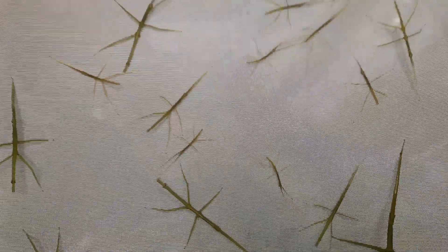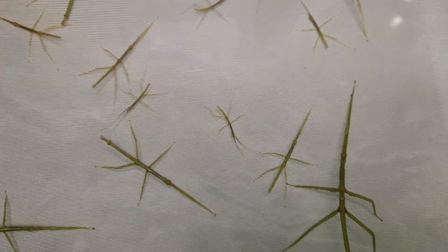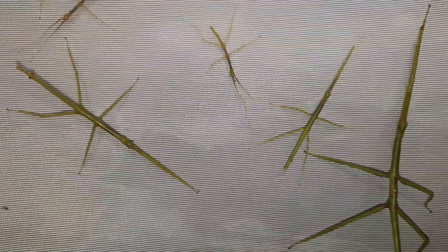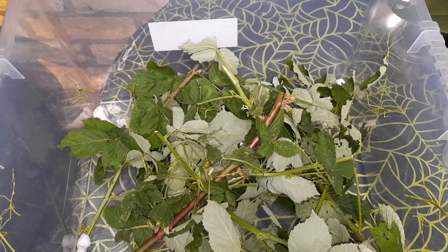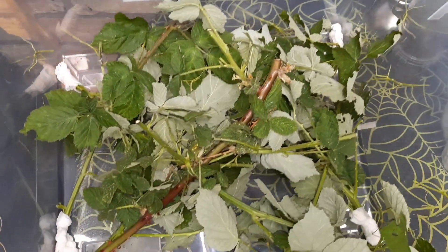These were gifted to me by a follower over on Instagram. I was thinking I might get around 10 or so, but apparently there are over 50 nymphs in here — something like around 54 — which I truly believe because this container is absolutely packed full of them.